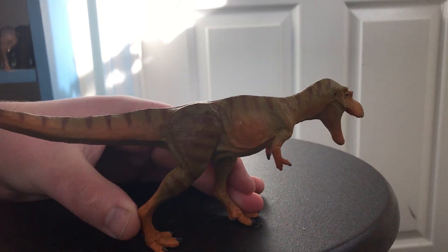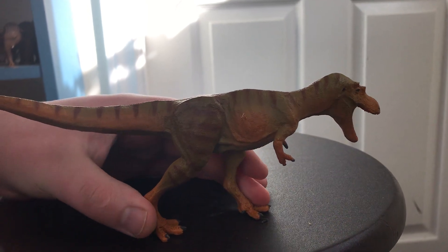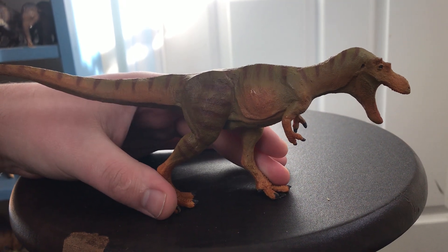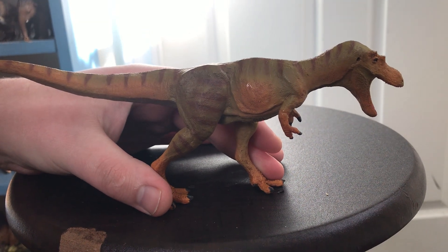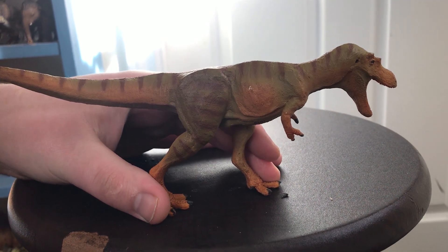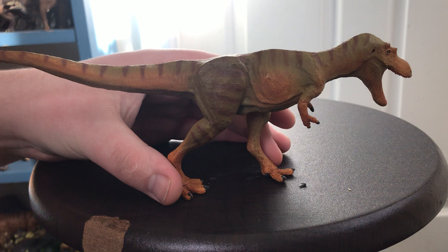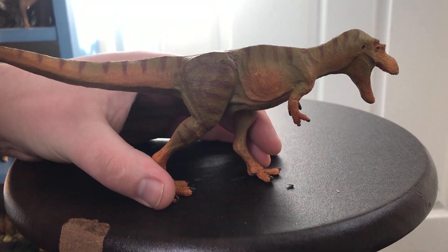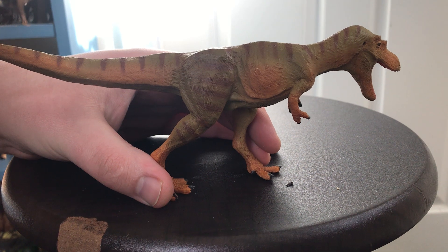I could be pronouncing it wrong, but I'm honestly close. Now Chianzaosaurus was recently described back in 2015, and actually opened the gate for a new type of Tyrannosaurid sub-species genus or family, known as the Allioramides, only consisting so far of Chianzaosaurus and Allioramus.